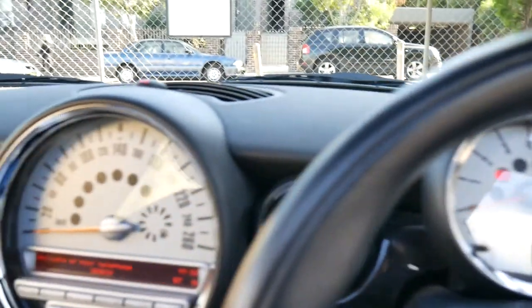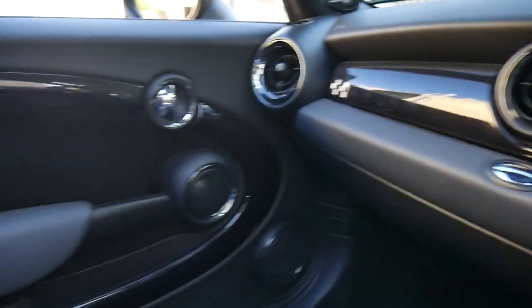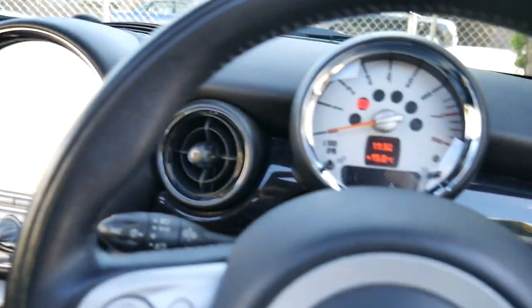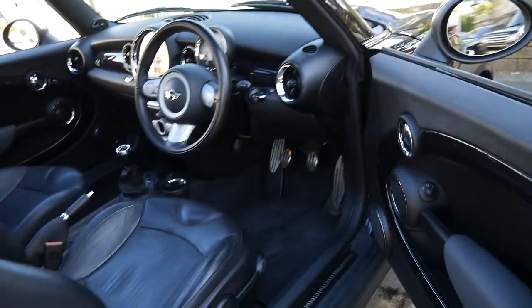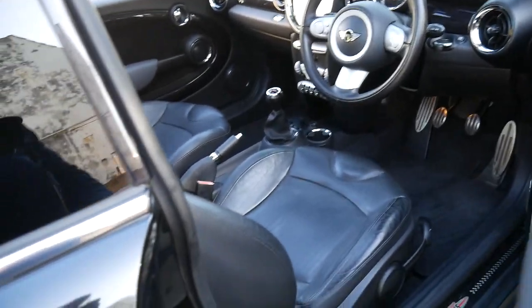It's just come into us and we've still got to give it a detail, but generally when a car comes in like this you know it's been looked after. It's got the Harman Kardon sound system. I think to be able to get the updated turbo S Cooper Works manual for just over twenty thousand dollars is very good buying indeed.